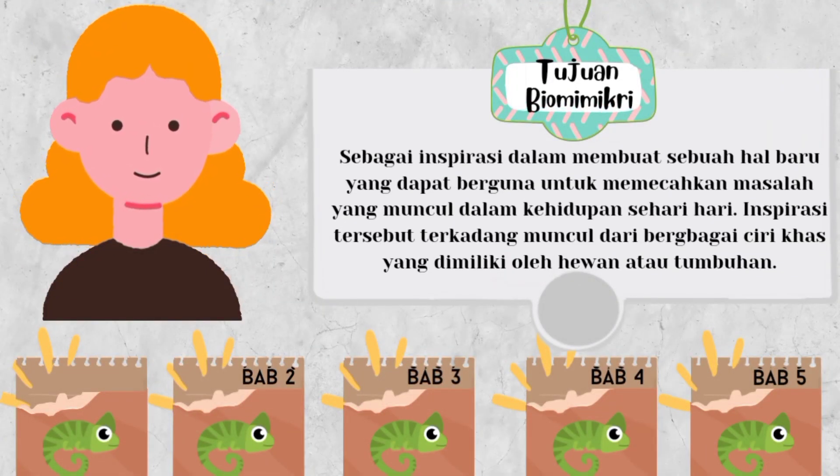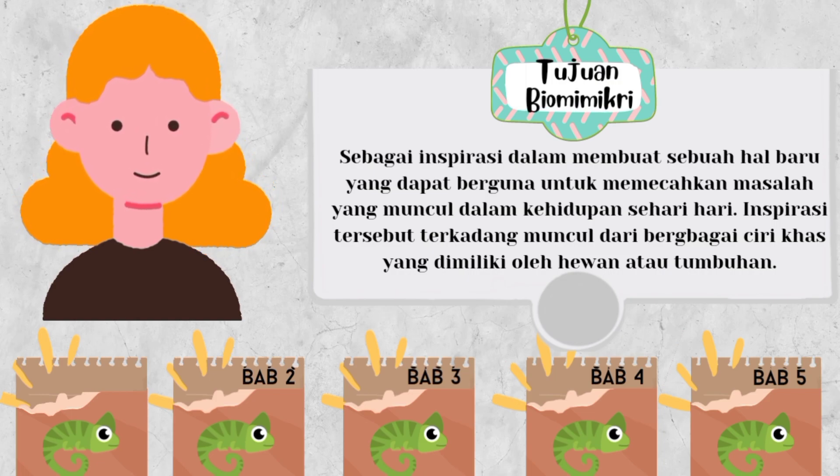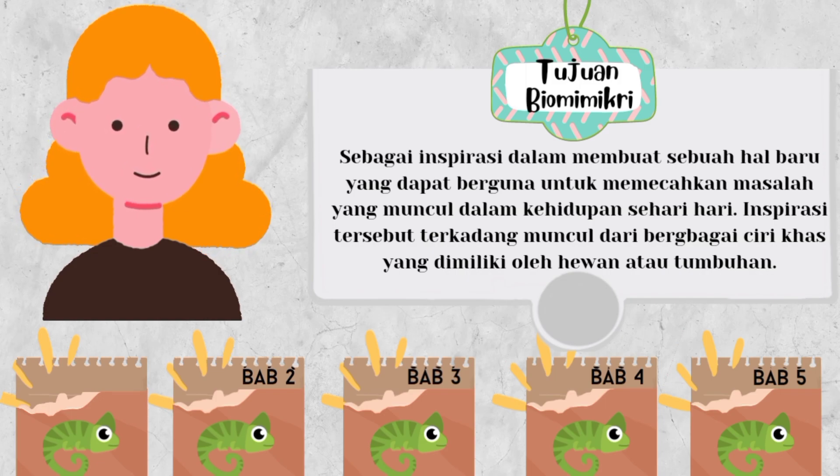Tujuan dari biomimikri adalah sebagai inspirasi dalam membuat sebuah hal baru yang dapat berguna untuk memecahkan masalah yang muncul dalam kehidupan sehari-hari. Inspirasi tersebut terkadang muncul dari berbagai ciri khas yang dimiliki oleh hewan atau tumbuhan.